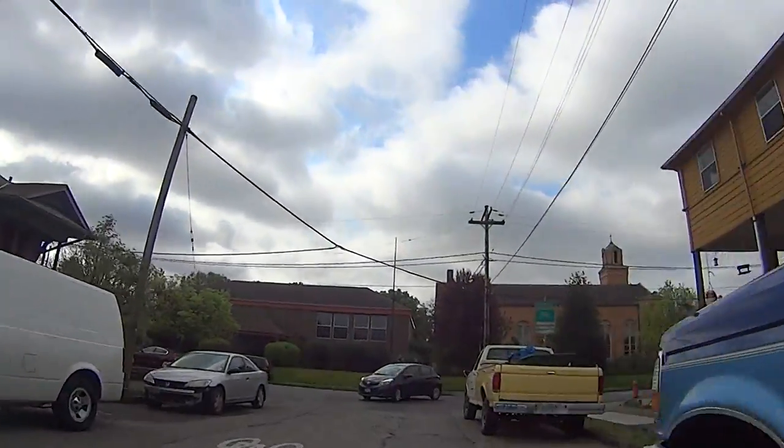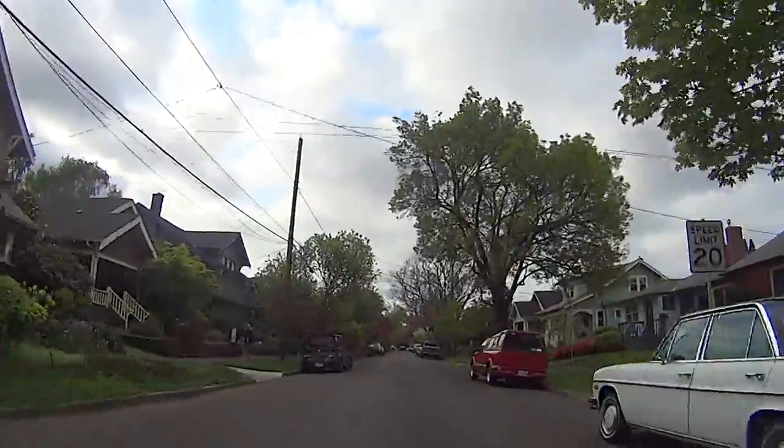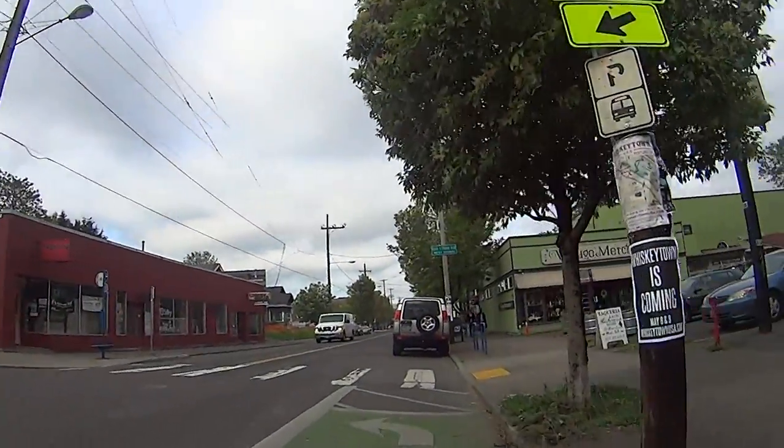Starting out, we head south for about a mile through the Richmond neighborhood, then we head east for a few miles through the South Tabor neighborhood to the I-205 bike path.